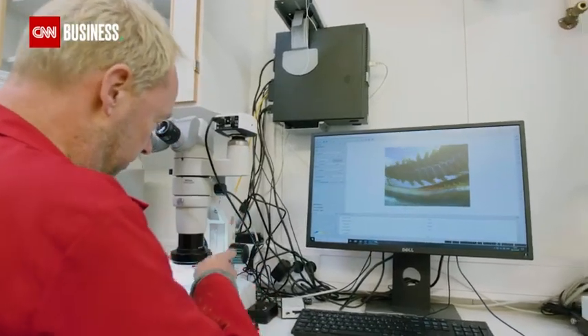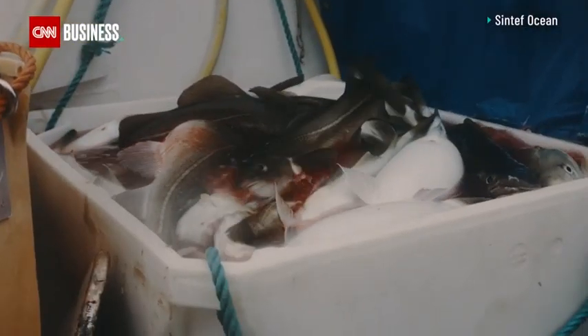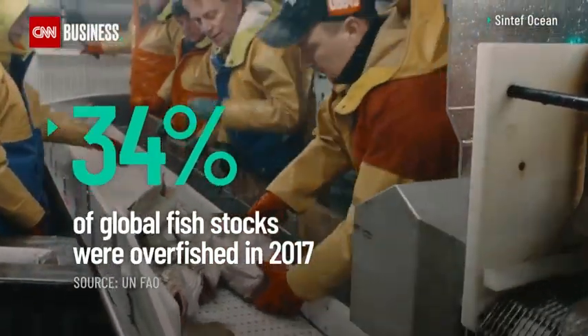We want to, first of all, make sure that we have a way of finding out how much fish is in the ocean, how much can we harvest within sustainable limits. According to the United Nations Food and Agriculture Organization, 34.2% of the world's fish stocks were overfished in 2017.